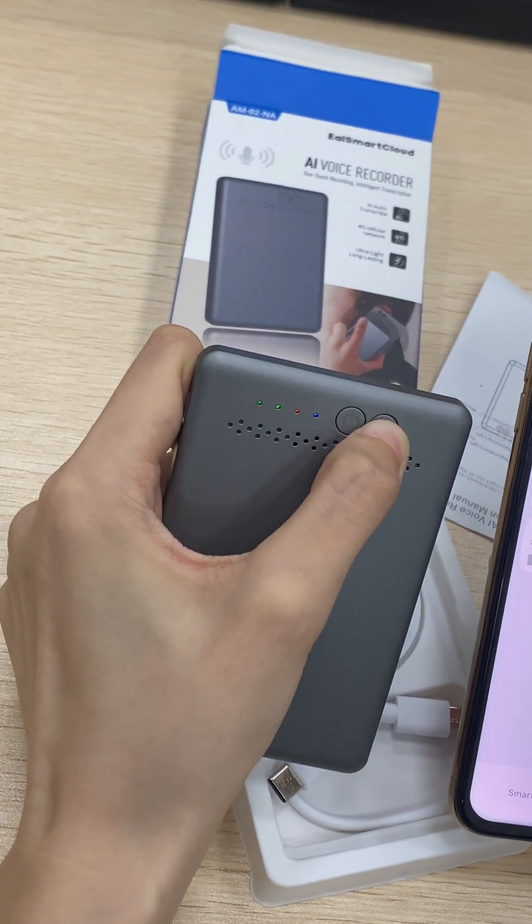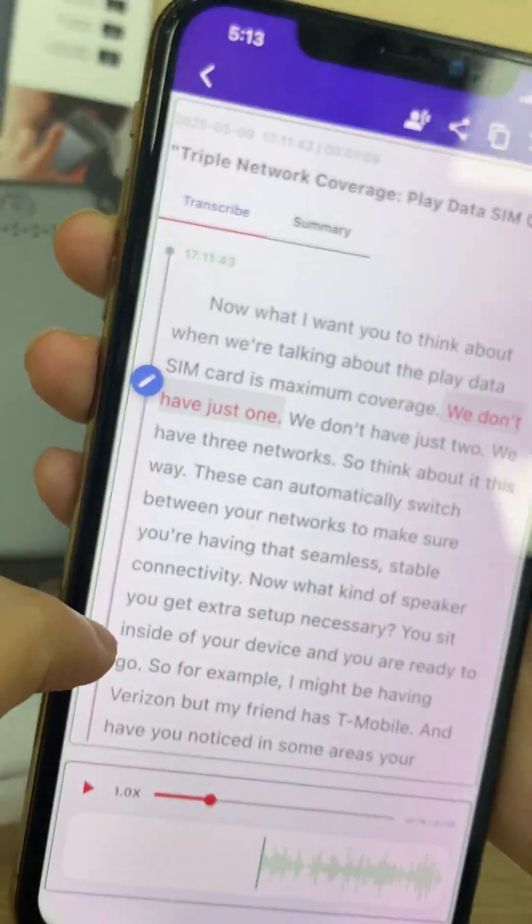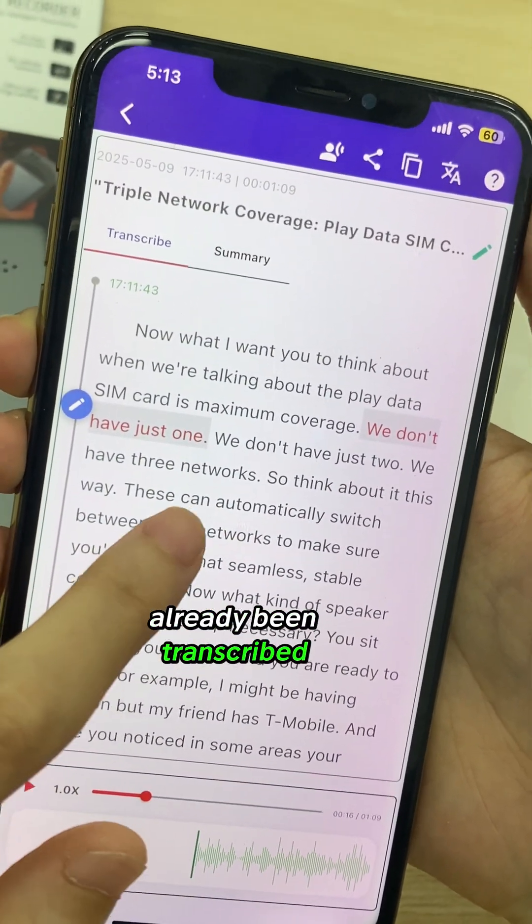I just played a video — let's see how well and fast it was transcribed. You can see that once you open the file, the audio has already been transcribed.